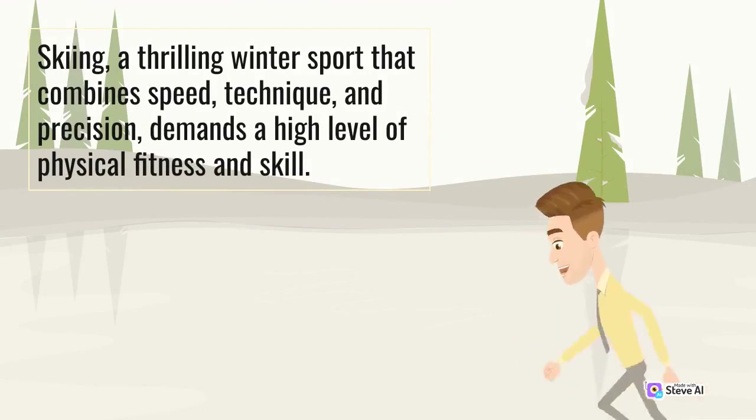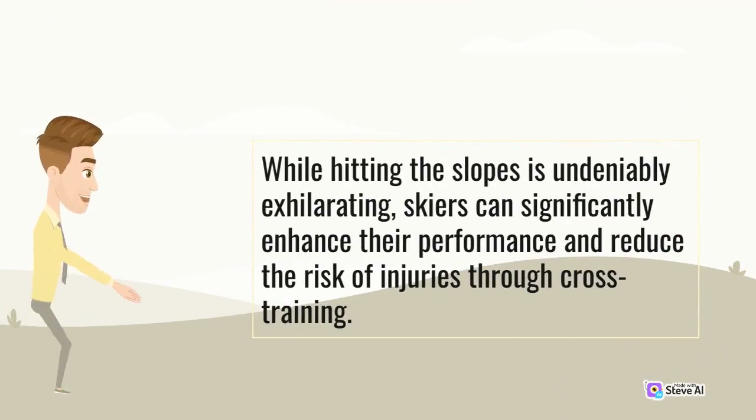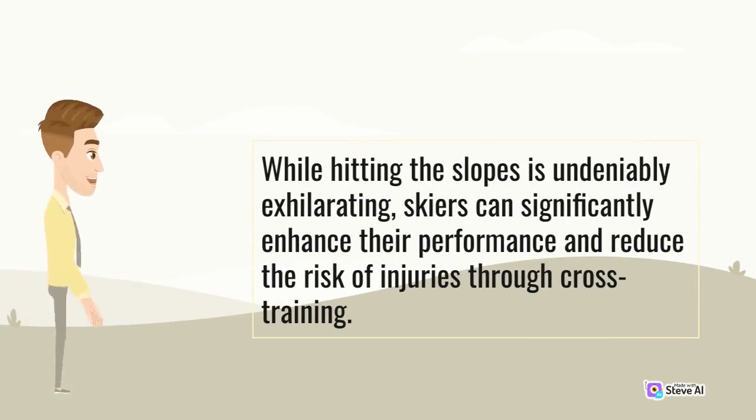Skiing, a thrilling winter sport that combines speed, technique, and precision, demands a high level of physical fitness and skill. While hitting the slopes is undeniably exhilarating, skiers can significantly enhance their performance and reduce the risk of injuries through cross-training.